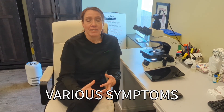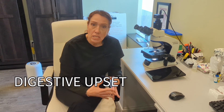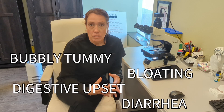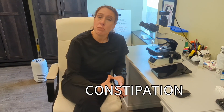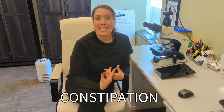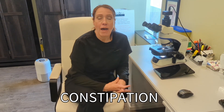Certain parasites can cause certain things. They can cause digestive upset, diarrhea, bloating, bubbly tummy, and major fatigue. We see numerous symptoms. They can also cause constipation, because of what they're doing inside the intestinal tract — they are bunging up that bowel.